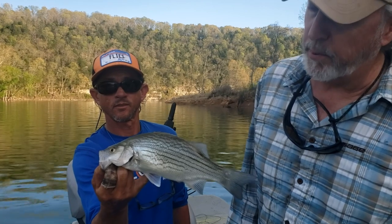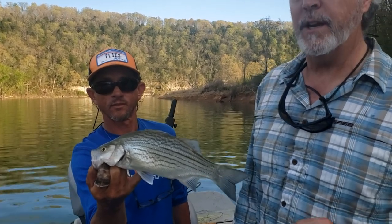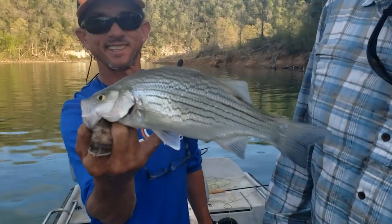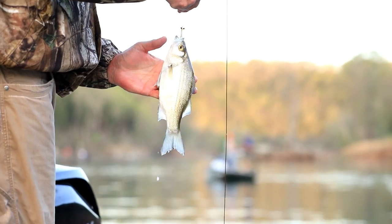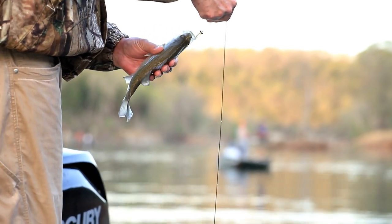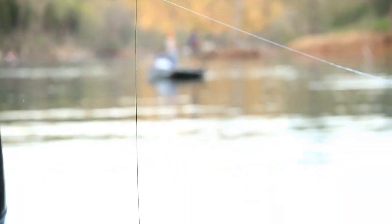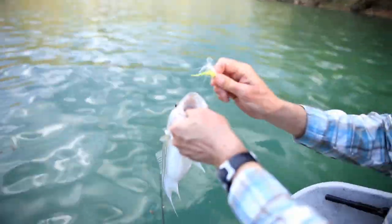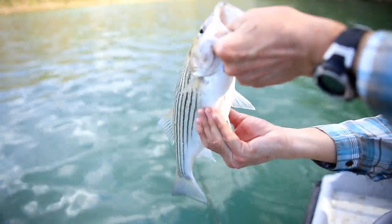This is a small hybrid striper, and the reason it is is because the markings are very distinct. They're dark — even though they're broken lines, they're very distinct compared to the more common white bass, which if it was a white bass that size, the markings would be much less distinct. Man, look at the belly on it. Stocking up on the North Fork — he's been eating good.